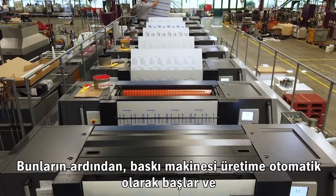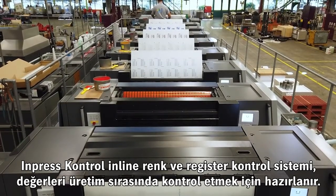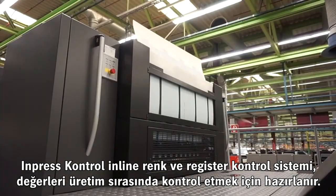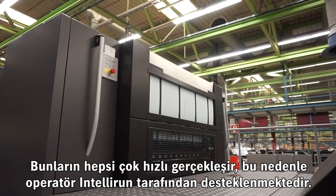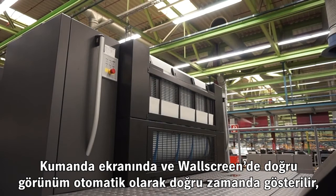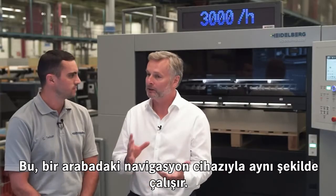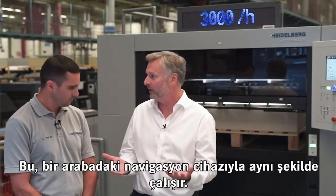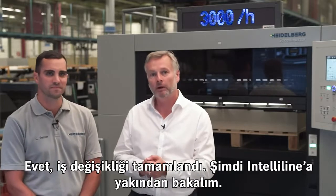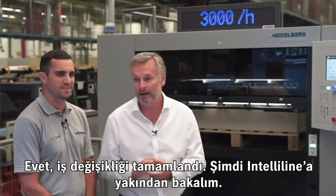After that, the press goes to production automatically, and Impress Control starts to control ink and register. Because this happens very quickly, the printer has the Entelli Run, which changes all the views from the press center and the wall screen automatically — this is fully automatic, working the same way as navigation in a car. Then I'll have a closer look at the Entelli line.